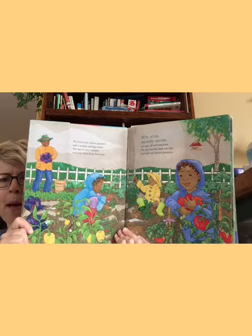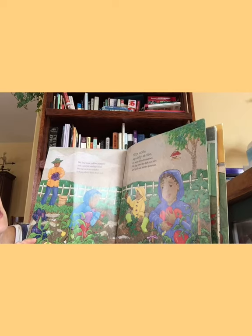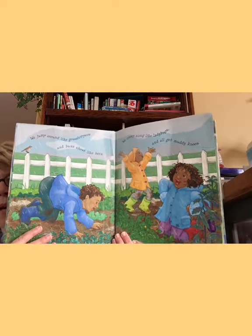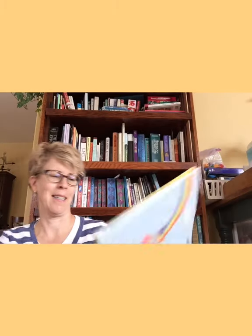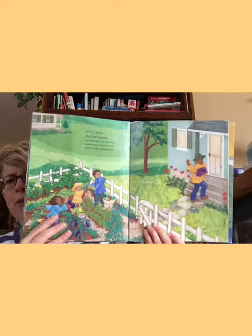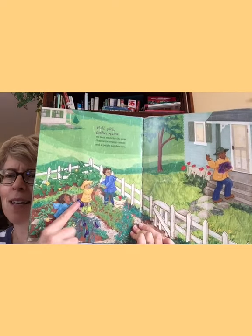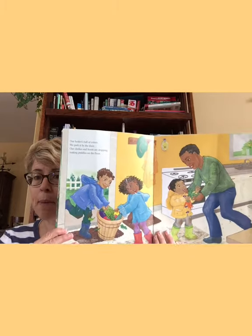We find some yellow peppers and a purple cabbage head. We tug on rosy radishes and pop them from their bed. Slip, slide, squishy slide. We snip off red tomatoes. We dig into the dark wet dirt and pull out brown potatoes. We jump around like grasshoppers and buzz around like bees. We creep along like ladybugs and we all get muddy knees. Pull, pick, gather quick. We need more for the stew. Grab some orange carrots and a purple eggplant too. Our basket's full of colors — we park it by the door. Our clothes and boots are dripping, making puddles on the floor.